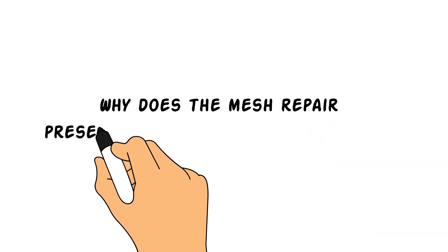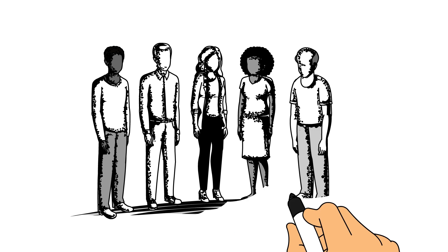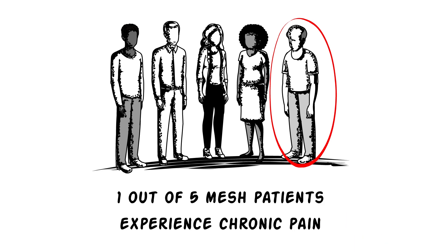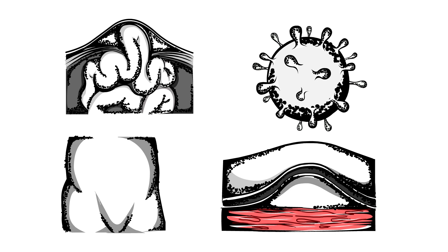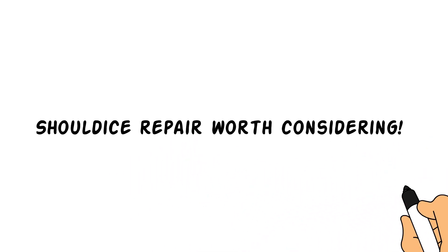Why does the mesh repair present so many potential problems? Mesh can impinge on nerves and cause chronic pain — up to one out of five patients experience this. It can also erode into or compress the intestine, get infected, migrate, or cause fluid buildup with severe scar tissue and bleeding. So it can be a bit scary, which is why the Shouldice Repair is definitely worth considering.